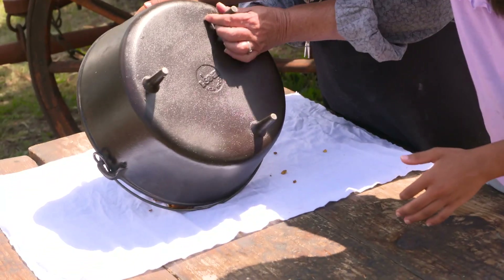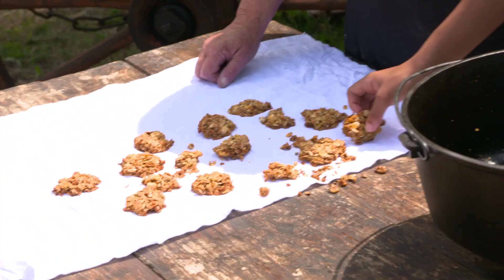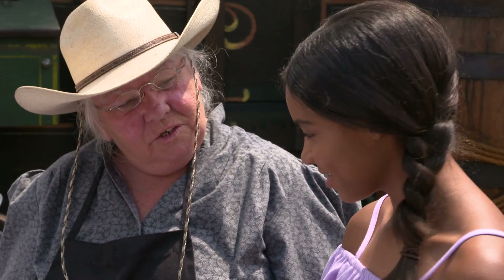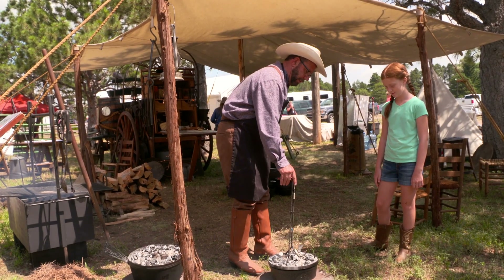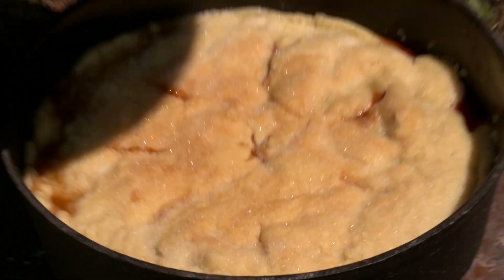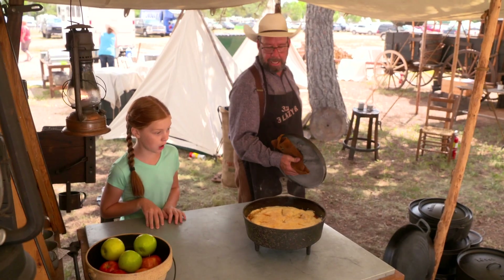Okay Hannah, our cookies are done. We've let them cool. These look awesome. I definitely think a horse will love these. I think you're right. So now what we're going to do is lift up the lid — make sure you have an adult for this because those coals are still hot. Are you ready to taste it? Yes!